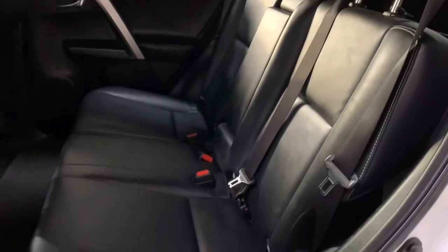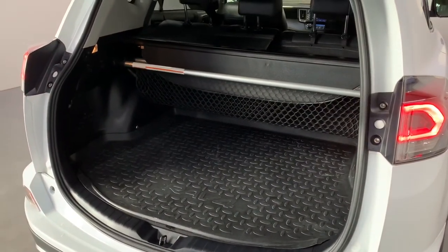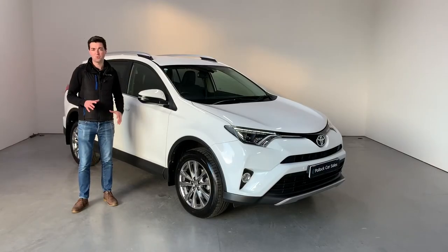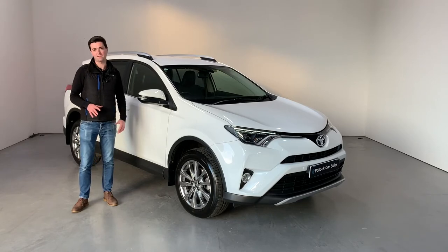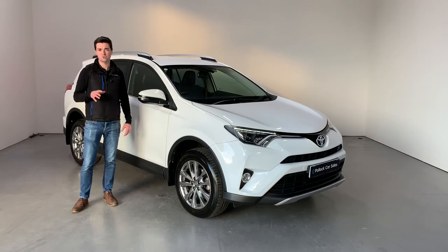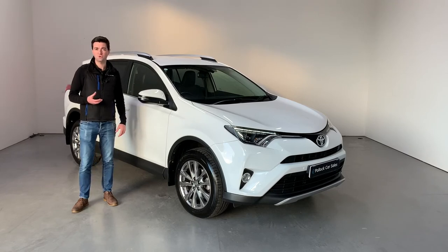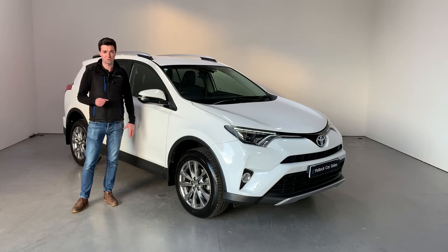The RAV4 has a massive boot — it's such a practical car, really well finished. The bodywork and exterior is excellent, the interior has been really well cared for, and it has a full service history with three stamps in the book. It's been supplied with two keys and has the balance of Toyota's massive five-year, 100,000 mile warranty.